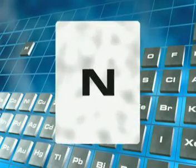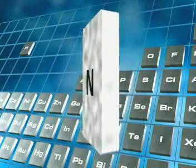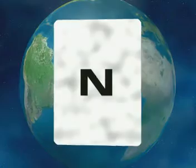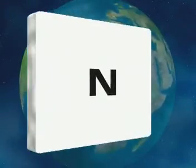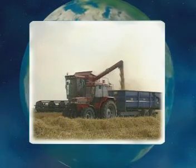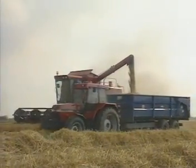Nitrogen is an essential element for plants and animals. It's needed to make protein and DNA. 78% of the atmosphere is nitrogen gas, but nitrogen is very unreactive and can't be used directly by plants or animals. It needs to be converted into nitrates before most plants can use it.